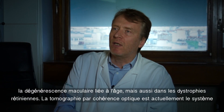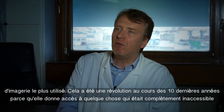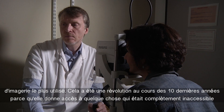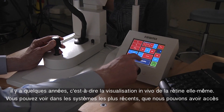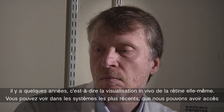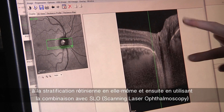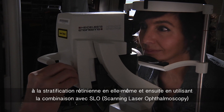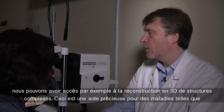Optical coherence tomography is currently the most widely used imaging system. It's been a revolution in the past 10 years because it gives access to something that was completely unreachable a few years ago — the visualization of the retina itself. In the most recent systems, we can have access to the retinal layering itself, and using the combination with SLO, we can have access to 3D reconstruction of complex structures.